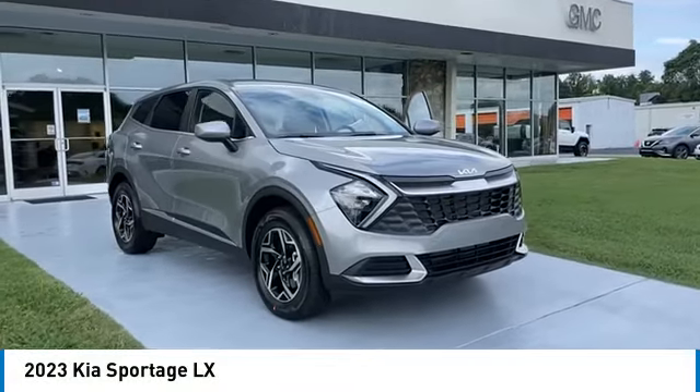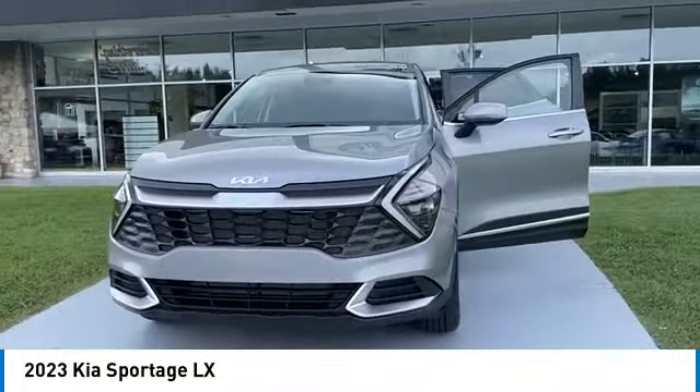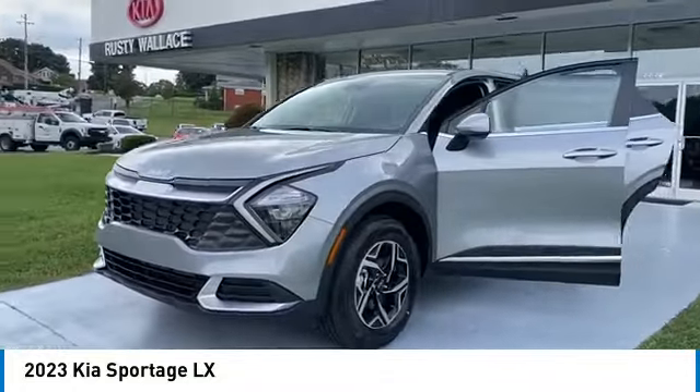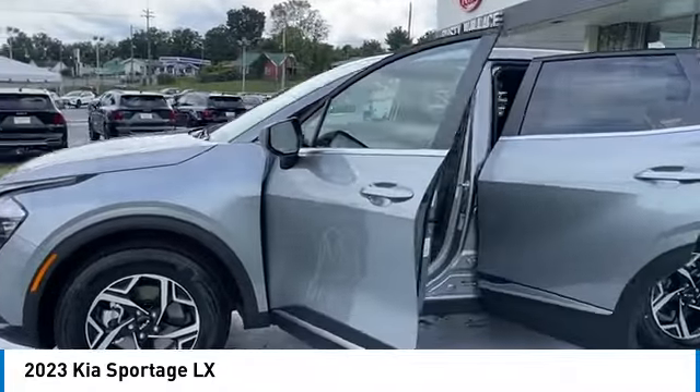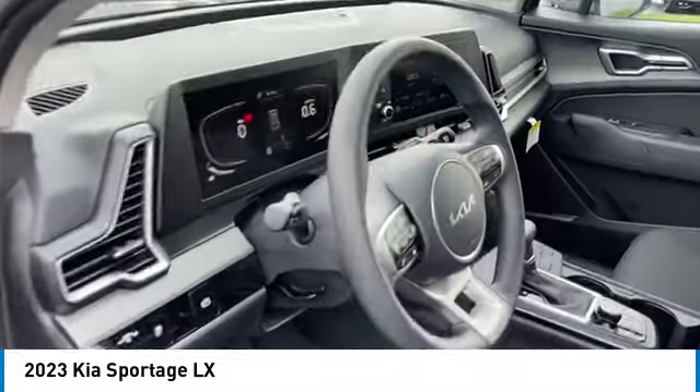Looking for the right vehicle? Check out the 2023 Sportage. With its sleek and stylish exterior and its roomy, feature-laden interior, the Sportage both looks good and performs well on the road. Here are some of this vehicle's great options.